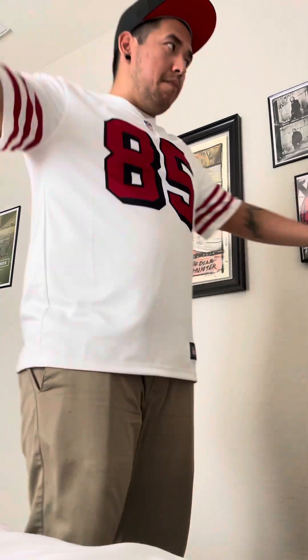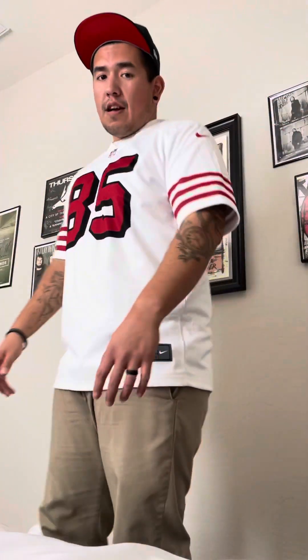It's an extra large and it's all dry-fit material, just like the Vapor Untouchable jerseys I showed you a while back. I'm 5'10", about 225 — probably add a couple because I've been eating a lot for the holidays. Anyway, also happy the Niners beat the Cardinals yesterday. It doesn't mean anything because we're not going to the playoffs, but it was a rough year.